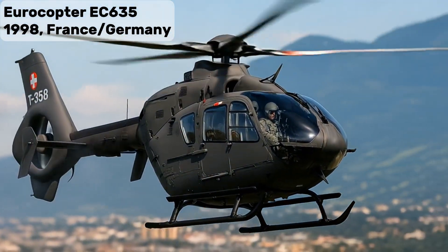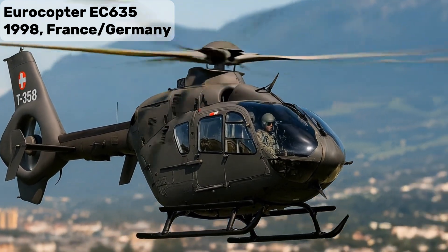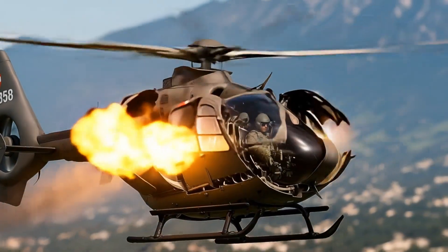Eurocopter EC-635 — Multi-Role Light Attack Platform, also supports troop transport and medevac.